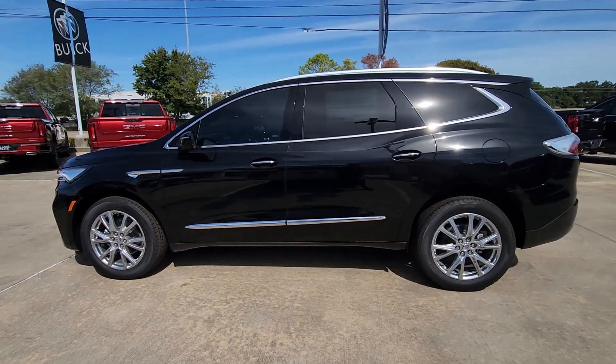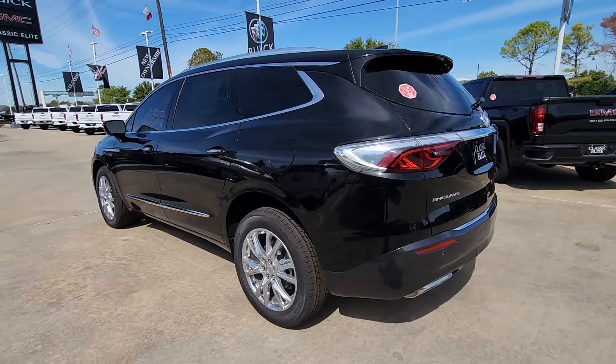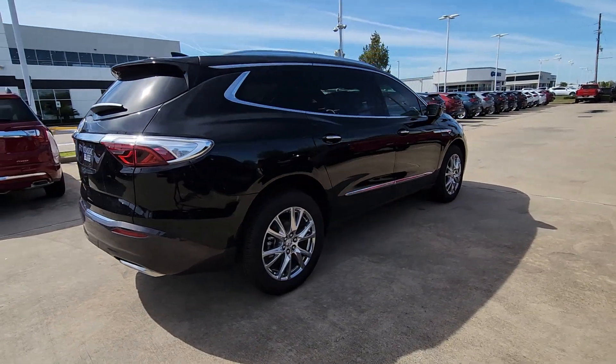Take a moment to check out the 2024 Buick Enclave. The midsize Enclave delivers safety, luxury, responsive performance, and the latest in creature comforts, all with the can-do attitude of an SUV.